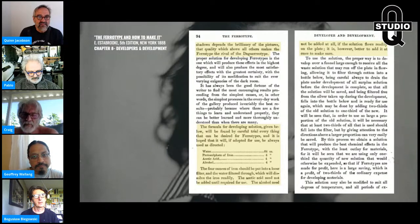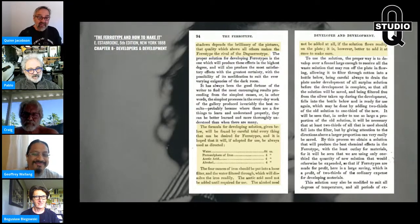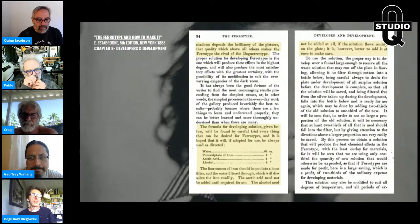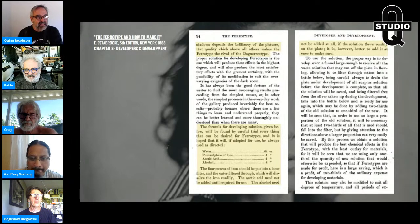Muddy, mucky shadow areas — no matter how brilliant your highlights are — it doesn't matter. That quality above all others makes the ferrotype the rival of the daguerreotype. He gives the formula — I already showed you that in the earlier slide. By careful trial, Estabrook's developing solution will be found to be everything desired for ferrotypes or positives, and he hopes it will always be used as directed. The four ounces of iron should be put into a loose filter and water filtered through it — that's talking about dirty ferrous sulfate. We're in the 21st century: use the heptahydrate ferrous sulfate, not the garden store variety.